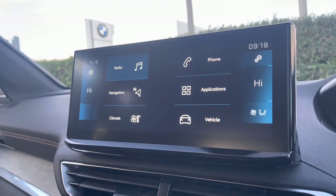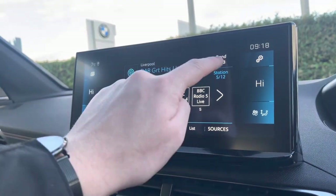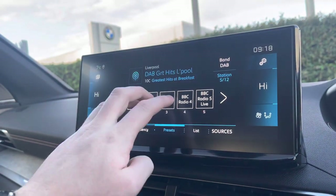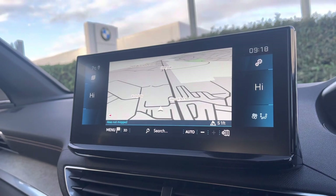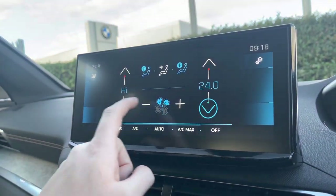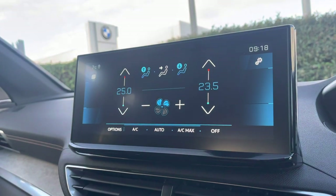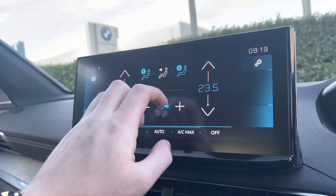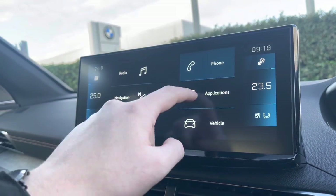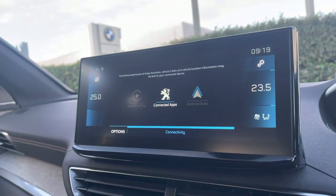The capacitive colour touchscreen houses the full digital radio, providing AM, FM and DAB digital radio stations. You also have the connected 3D navigation which we saw on the Peugeot cockpit. The touchscreen climate controls will also allow you to very easily control the temperature of both sides of your cabin, and you can connect your phone via Bluetooth, or alternatively via Android Auto, Apple CarPlay, or MirrorLink connectivity.